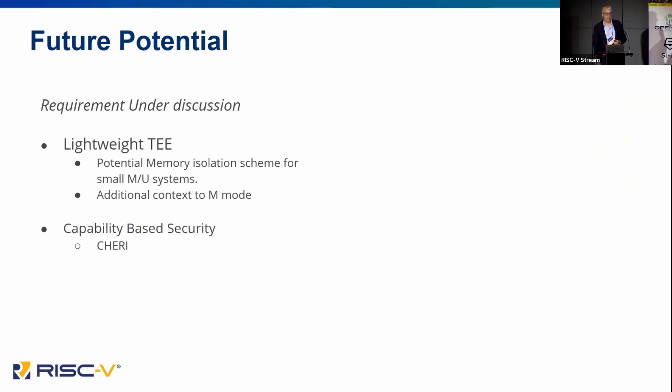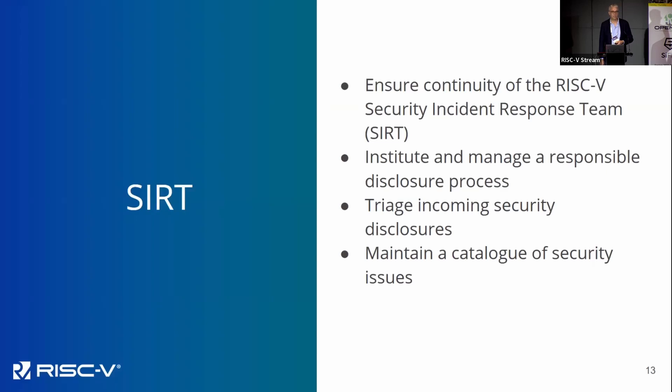Attestation is really critical in this area. Future potential things we're looking at include lightweight TEE: if we end up with an additional context in M-mode, that could be reused for secure function calls, allowing a lightweight TEE on an embedded device. All of this could also be replaced by a capability-based scheme — we're very excited that Cambridge came and gave us a talk, and we're definitely looking at capability-based solutions.